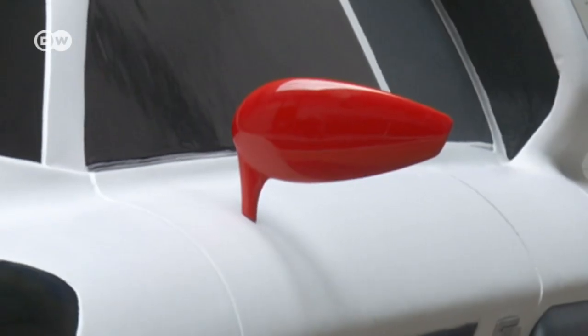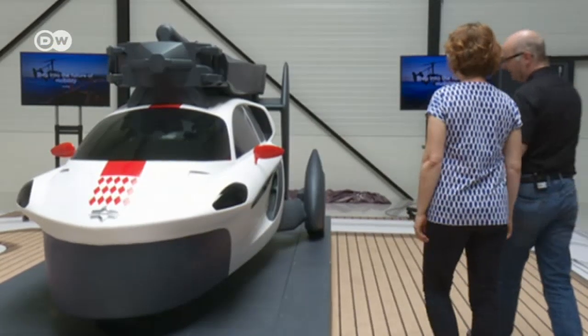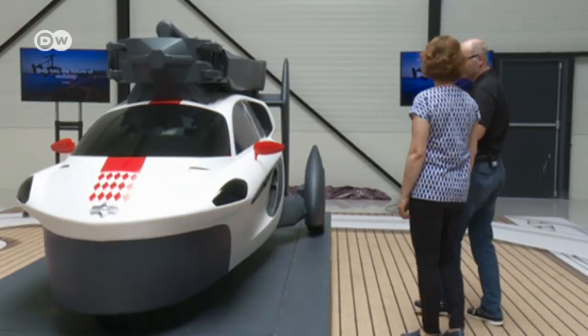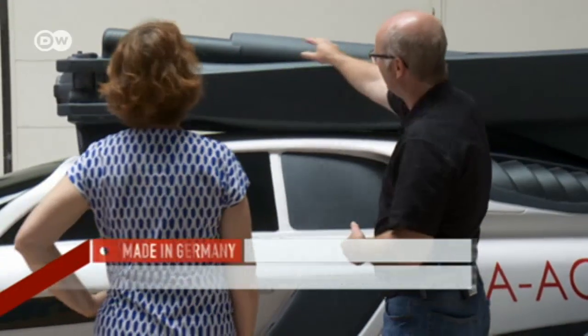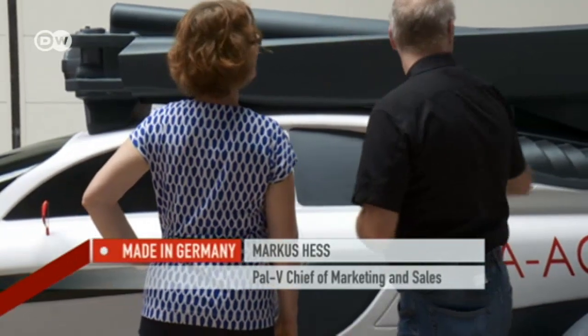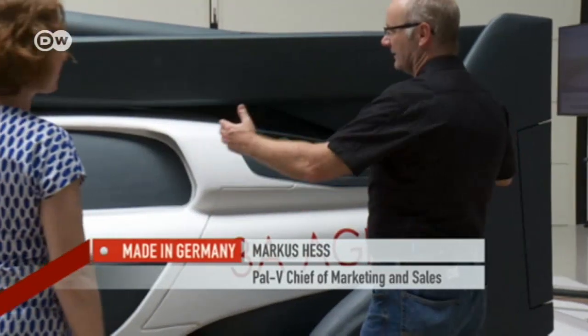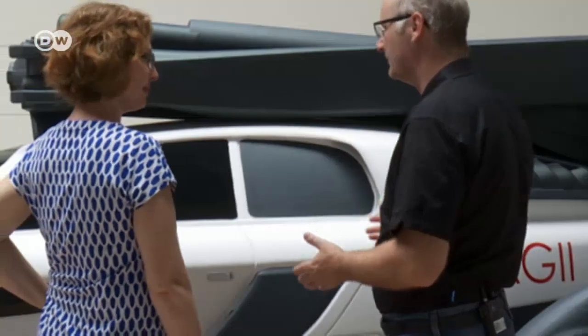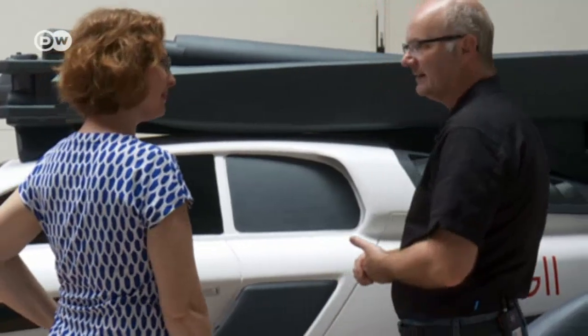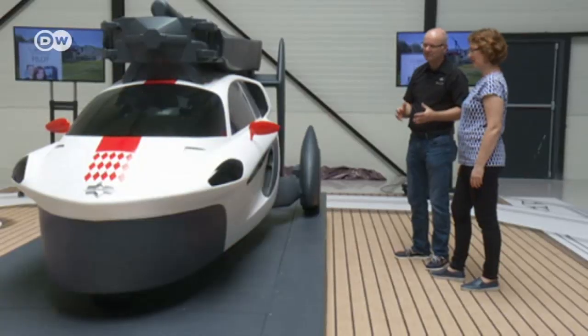This is a model of what the final product would look like. Here you see it all folded up, and that's the way it will be on the road. These here are the rotary blades. They'll have a mast in the middle, and the tail unit is inserted back here. And so this is how it'll drive on the road. It'll have a total length of four meters and a width of two meters, so it's a very compact vehicle that fits into any parking structure.